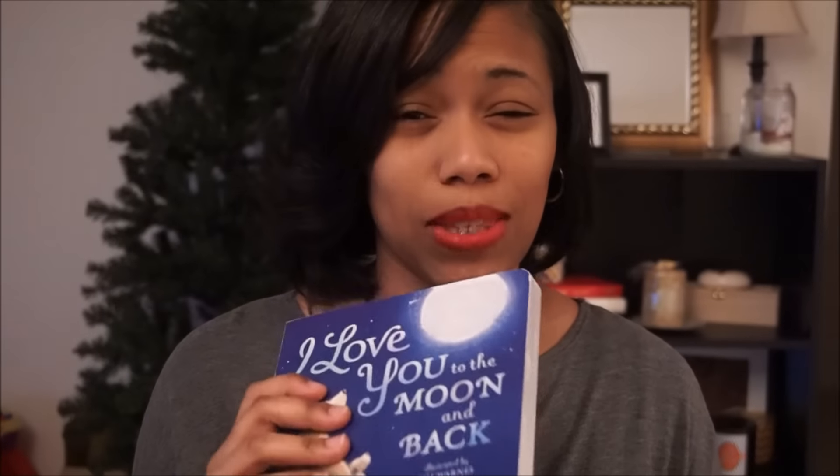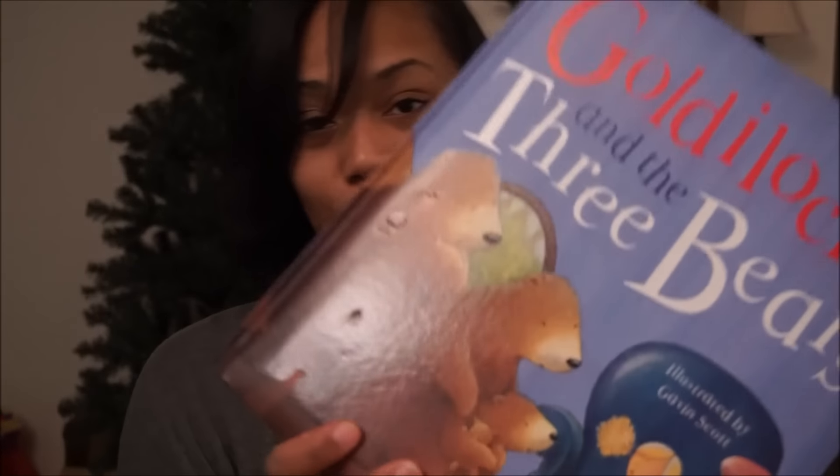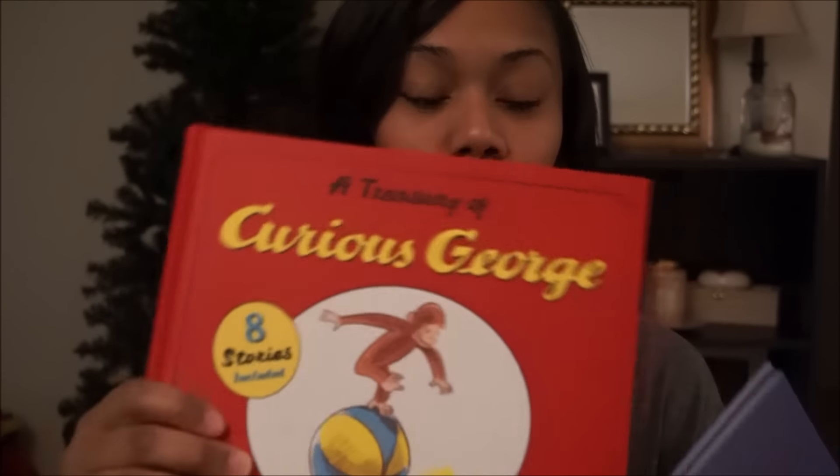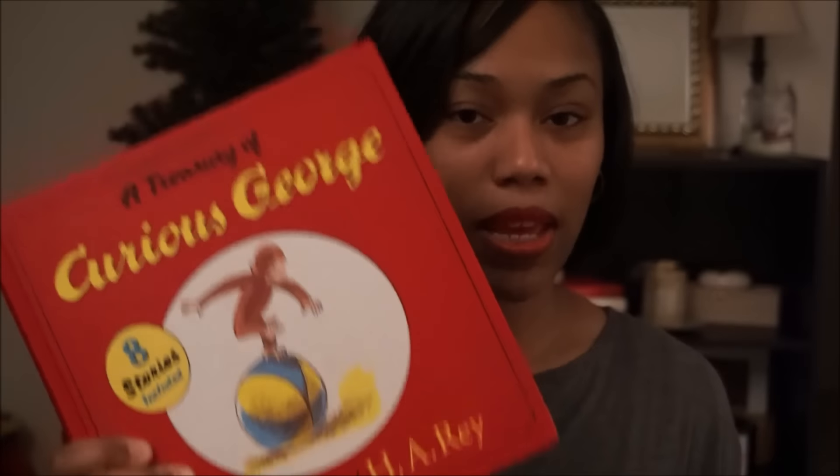Another gift idea you can't go wrong with are books. Books are so important for babies to learn language — they learn how to turn the pages, and sometimes they chew on them. One of my favorite books is 'I Love You to the Moon and Back' — I just think it's the sweetest book. Another book we love right now is 'Goldilocks and the Three Bears,' and 'A Treasury of Curious George,' which is absolutely amazing because there are eight stories in one book.